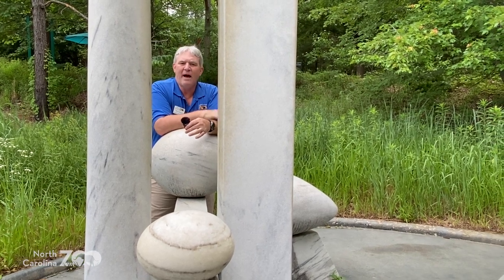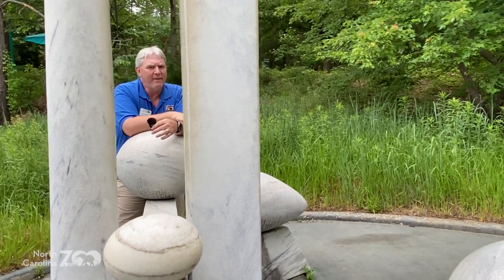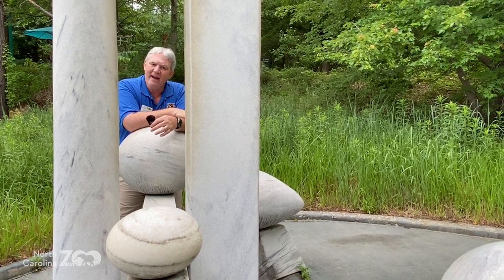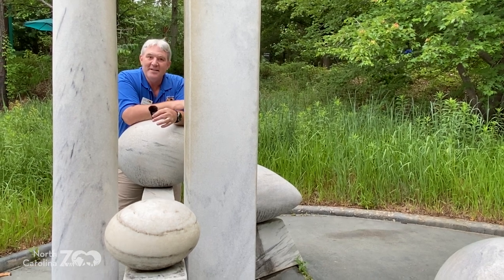So if you think about a fish, for example — gills, tails, fins — those help them survive where they're found. We're going to introduce you to some different animals here and talk about some of their adaptations to help them survive in their habitat. Stay tuned.